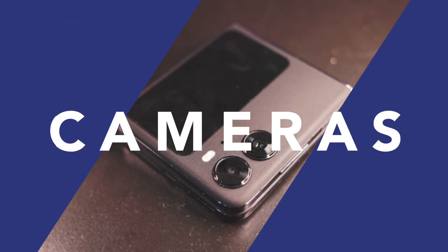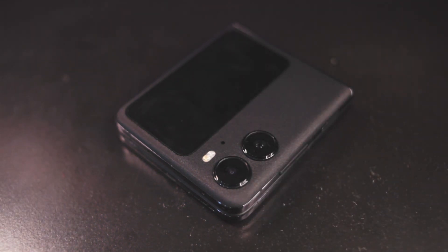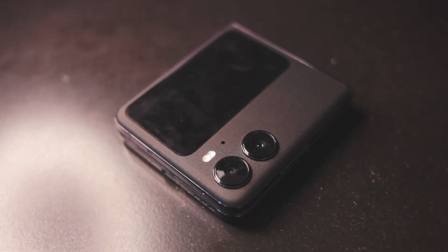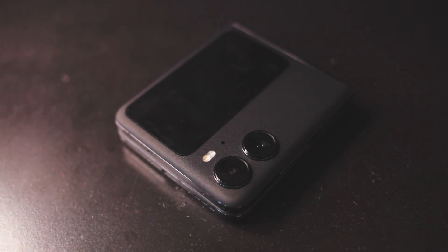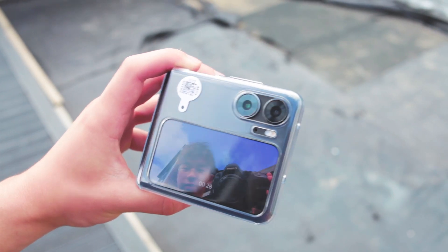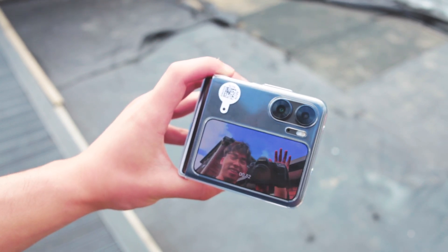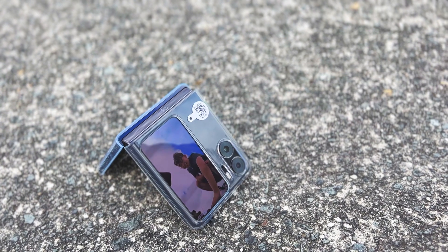Now it's time for the cameras. At the press conference I attended, one of the key selling points of the Find N2 Flip was that they had made a flip phone with no compromises — a phone that excelled in every category, especially in the camera department. They especially emphasised the Hasselblad collaboration. The best feature by far is the fact that you can use the main 50-megapixel camera for almost everything. With the front cover screen, you can use the main camera and see yourself while using it — it's perfect for group photos, selfies, and vlogging.